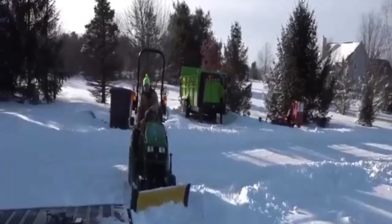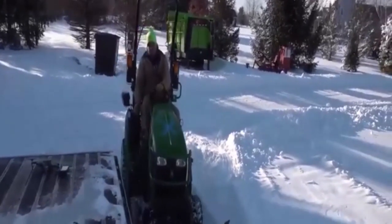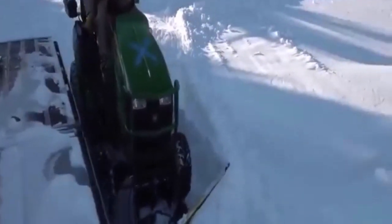I should have moved this trailer. I was intending to move it, and I ran out of daylight the day before the snow. I intended to move it off the way out there where it wouldn't matter. Now it's just in the way — it's hard to plow around.